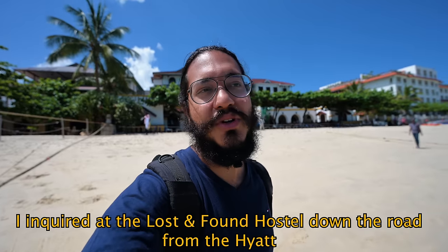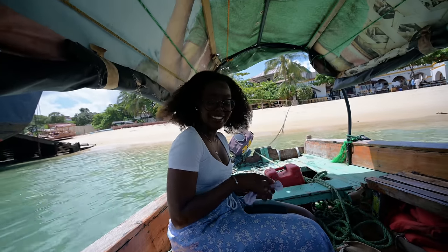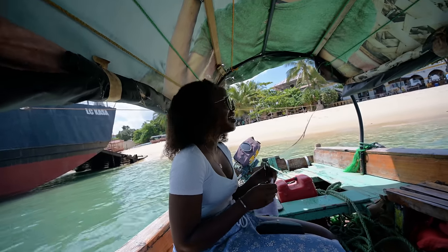A very popular thing to do here in Stone Town is to jump on a boat and go all the way to Prison Island. When you're at a hotel, it's quite expensive — people will charge you upward of $60 — but if you walk to a backpacker's hostel and ask to share the boat, they'll get you a price of up to $15. We paid $25 for our boat and got the entire boat to ourselves. Our first stop is going to be a sandbank where we'll snorkel, and then from there we'll go to Prison Island.